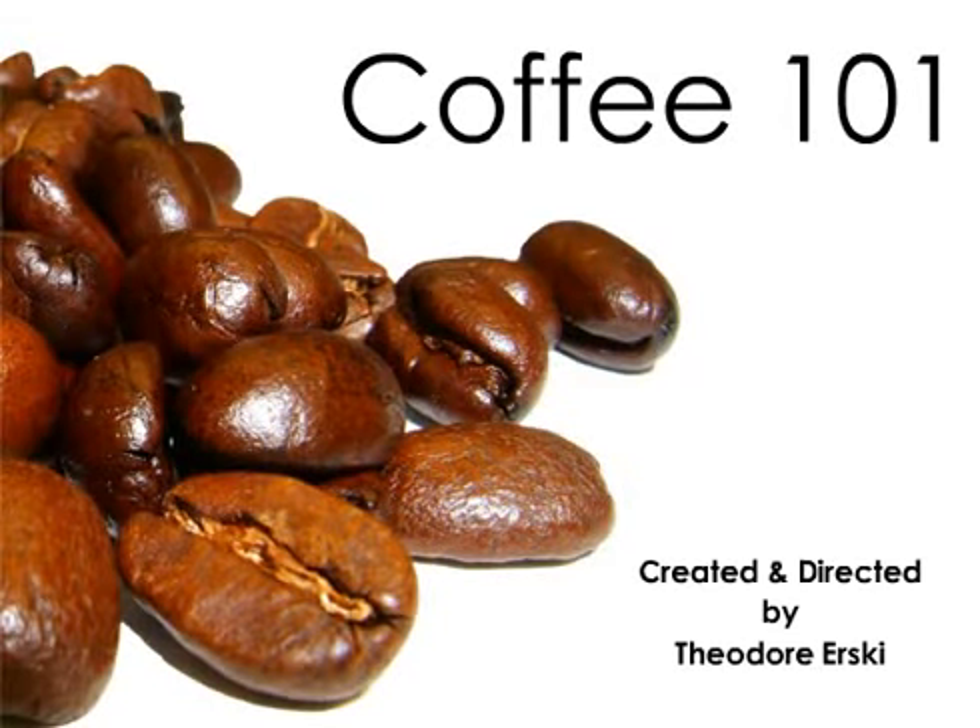Coffee 101, presented by Theodor Ersky, author of Salavandra, a Coffee Tale, and a Coffee Crusade.